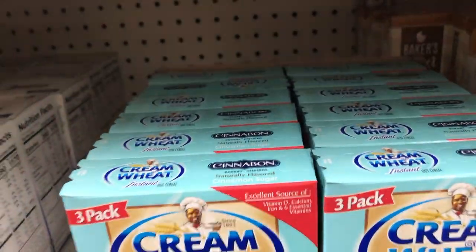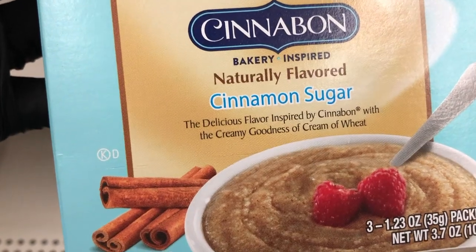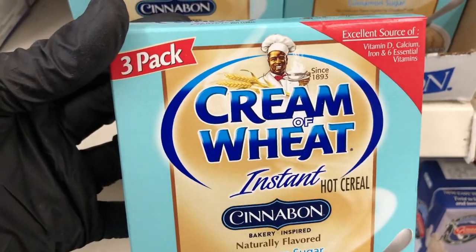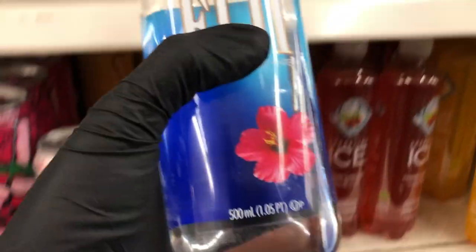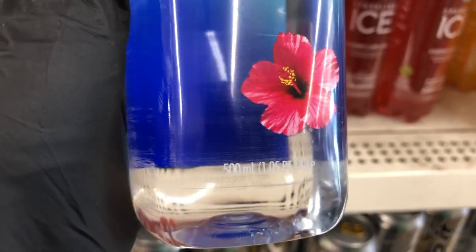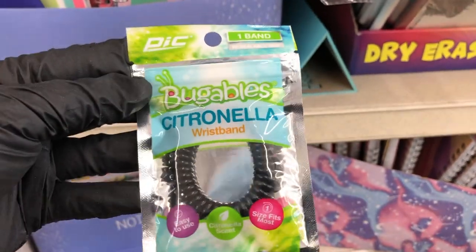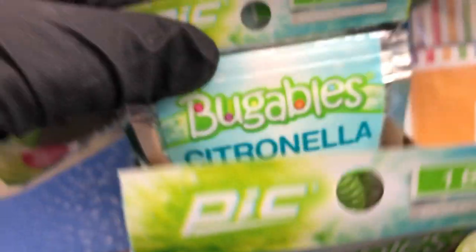And right below that, I saw Cream of Wheat has their Cinnabon flavored instant cereal, and you get three packs in one box. They also have more of the Fiji water. And up by the registers, they have the little citronella bracelets. Thank you guys so much for joining me for this quick walkthrough. I hope you all are taking care, are safe and well, and I will see you in my next one. Take care, bye!